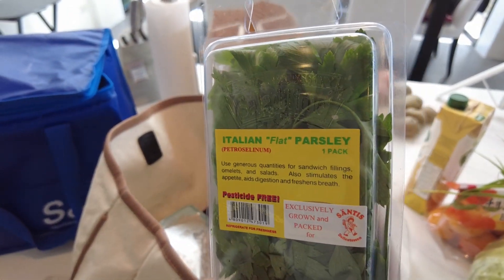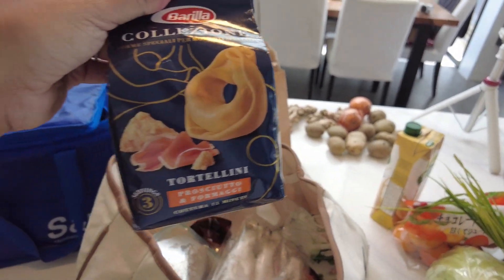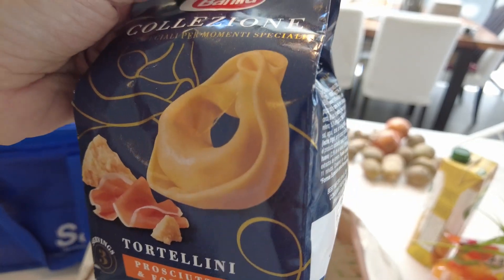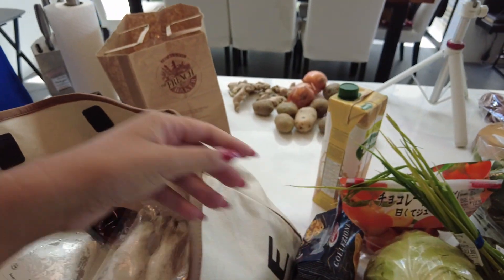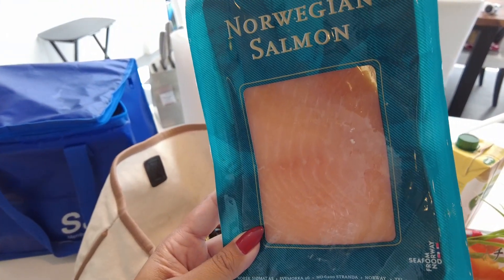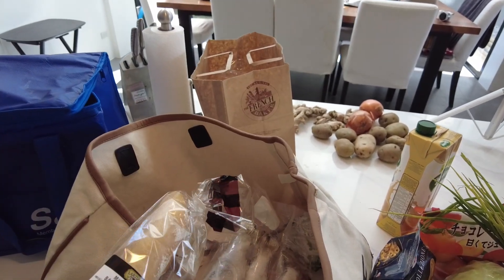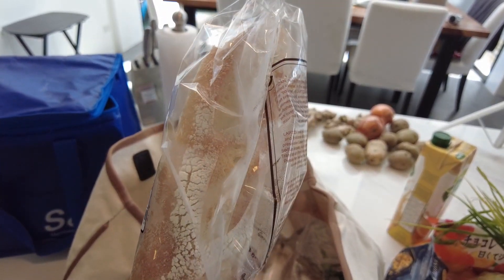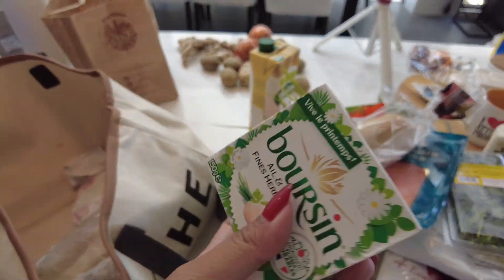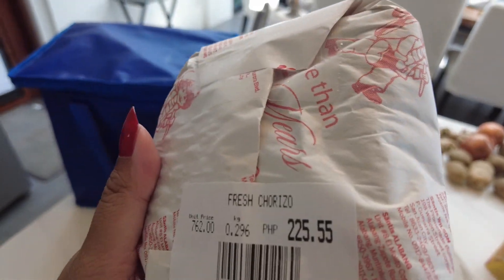We got some flat leaf parsley until my herb garden is growing — unfortunately I still have to buy herbs. This is cheese and prosciutto tortellini, which is going to be another quick pasta; you can also do this for happy hour. We got some Norwegian salmon — good for happy hour, good for breakfast. I got a mini bread baguette for happy hour; I don't like to get the big one because we never finish it. Just some cheesy herb spread. Fresh chorizo — that's going to go with the scallops.